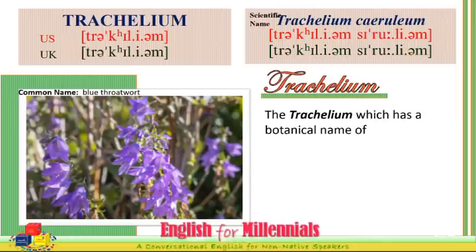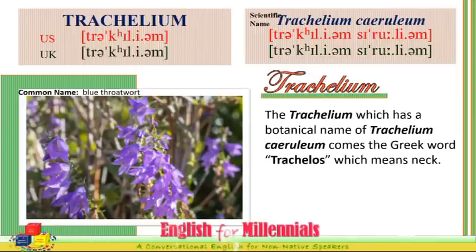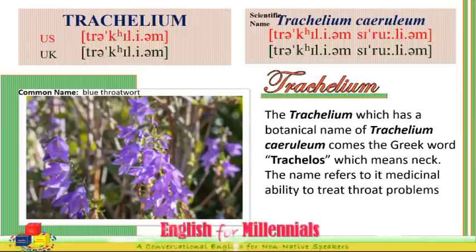The Trachelium, which has the botanical name Trachelium caeruleum, comes from the Greek word Trachelos, which means neck. The name refers to its medicinal ability to treat throat problems.